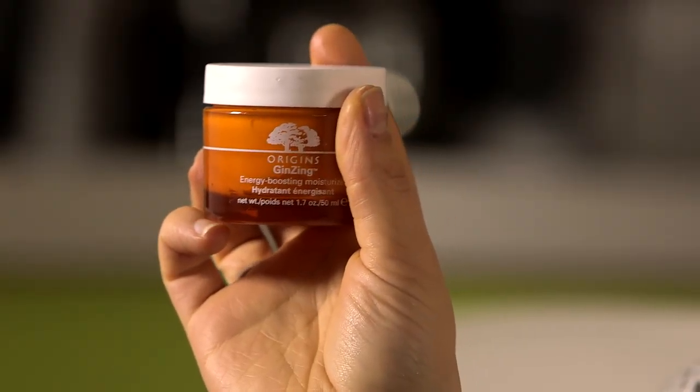Next is this energy boosting moisturizer by Origins. It's a really lovely moisturizer — it just sinks into the skin and doesn't make you look greasy at all.